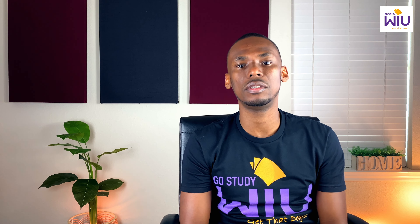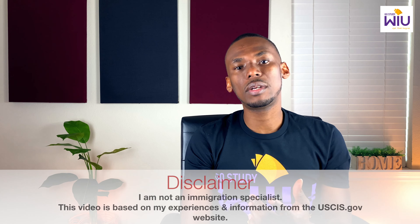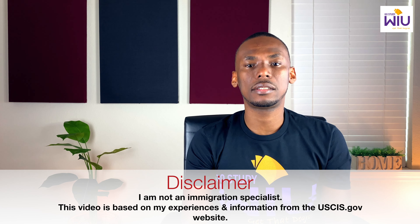Hi, my name is Timon from GoStudyWIU, an agency that helps international students easily transition to Western Illinois University right here in the United States. You've taken 12 to 18 months to find the right university in the U.S., you applied, and you have been accepted. Now here comes the next step: getting your F1 student visa.